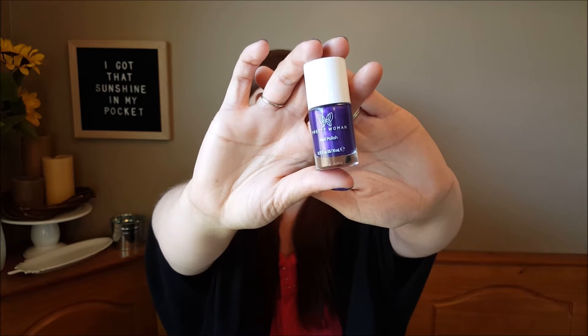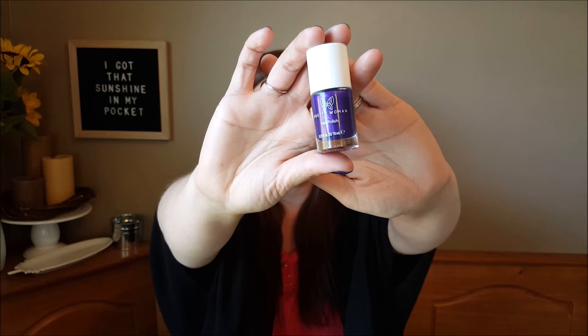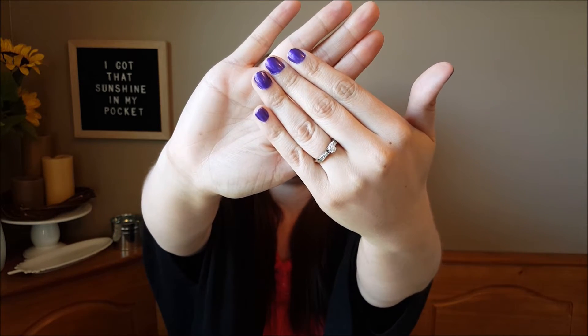The last item in my Ipsy bag is a nail polish and I love getting nail polish. This one is from the brand Pretty Woman — I love getting Pretty Woman nail polish in my Ipsy bags. The color is called Electric Love and it is a very bold, bright purple. I actually have it on my fingers right now. It's great not only for summer because it's bright and bold, but we are Minnesota Vikings fans, so this will also be great to wear during football season in the fall.